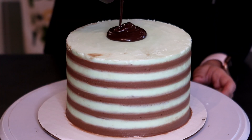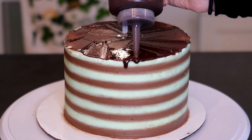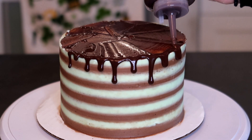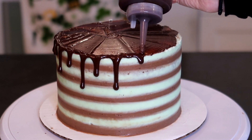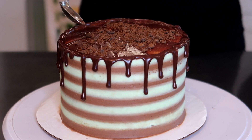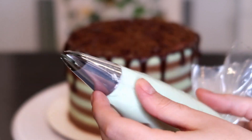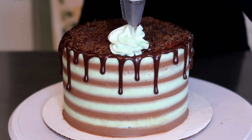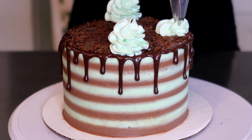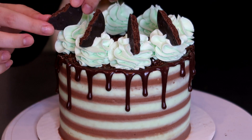Our cake is fully cooled and now we are going to add on our ganache drip. I'm just going to put a bunch on top, smooth it out, and then do a drip down the side. Then I'm going to add some cookie crumble on top. I have some leftover peppermint icing in a piping bag fitted with a Wilton 1M tip, and I'm just going to do a bunch of swirls around the border and then add some Girl Scout cookies to those swirls.